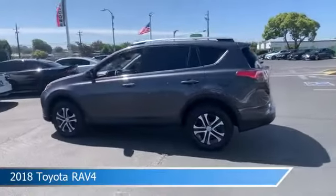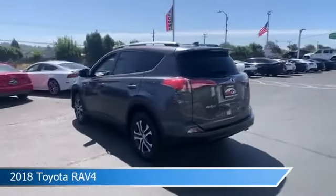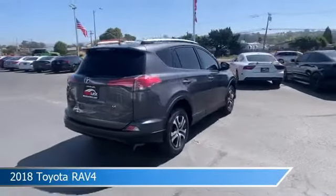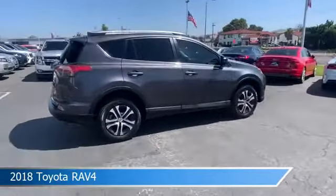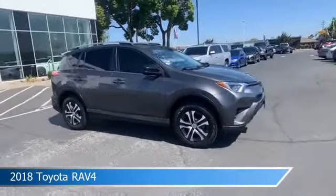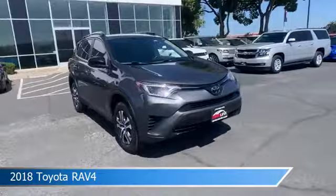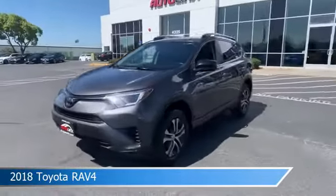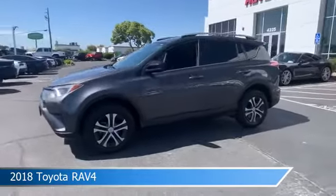Take a look at this 2018 Toyota RAV4 equipped with an automatic 6-speed transmission in magnetic gray metallic. This car comes with some great features including anti-lock brakes, limited slip center differential, audio controls on the steering wheel, automatic emergency braking, and more. Come in and check it out today.